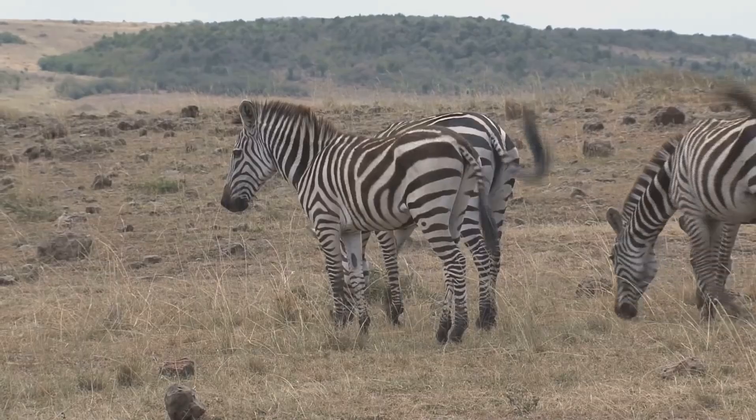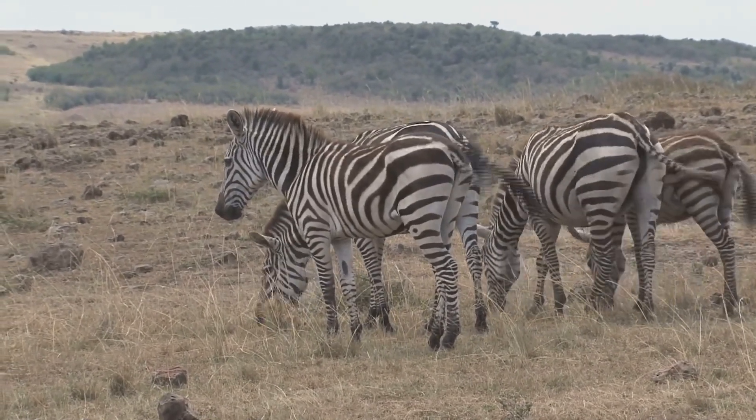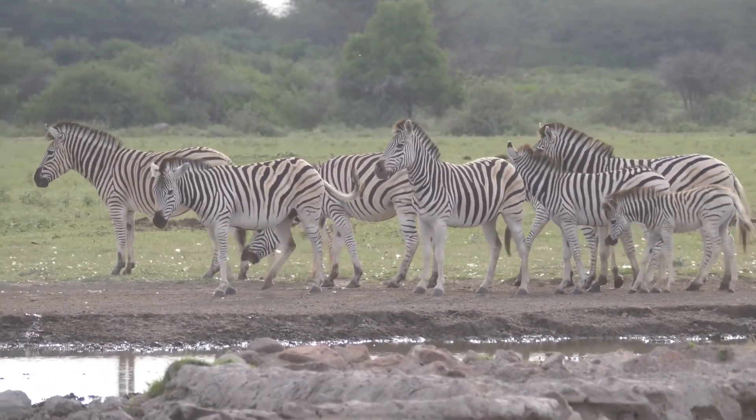They are also very social animals, living in large groups called herds. These herds provide protection and companionship. Imagine living with all your friends in one big group.